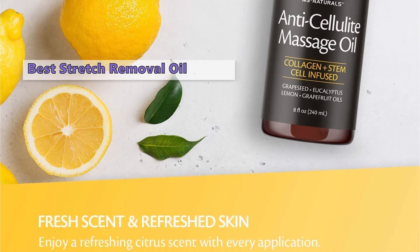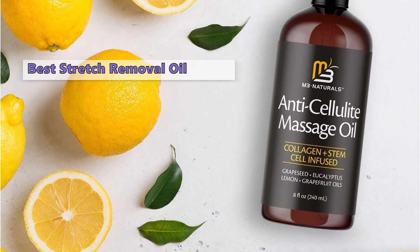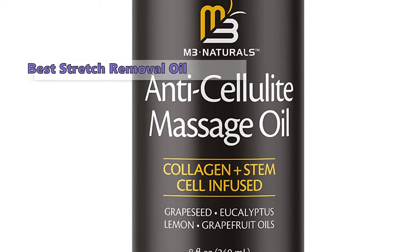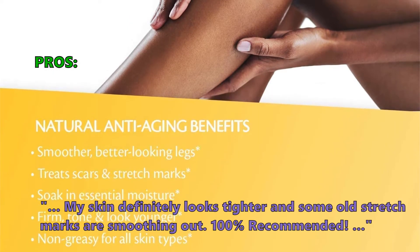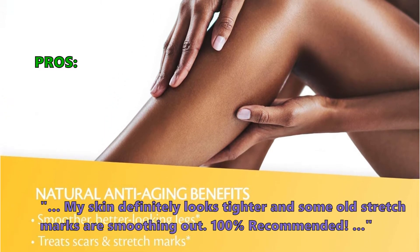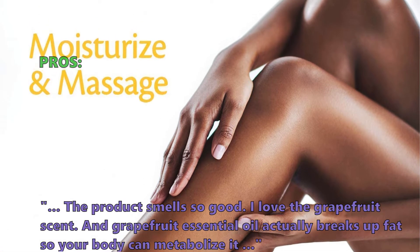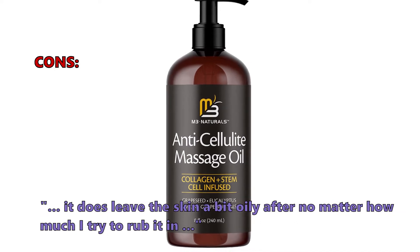With this anticellulite massage oil, many customers notice a huge difference in the smoothness and tightness of their skin. It also has hydrating or firming properties, which could explain why it takes so long to absorb. This massage oil also has the potential to remove stretch marks. In customer reviews, this is what they like: 'My skin definitely looks tighter and some old stretch marks are smoothing out. 100% recommended. The product smells so good — I love the grapefruit scent, and grapefruit essential oil actually breaks up fat so your body can metabolize it.' And what a few don't like: 'It does leave the skin a bit oily after, no matter how much I try to rub it in.'